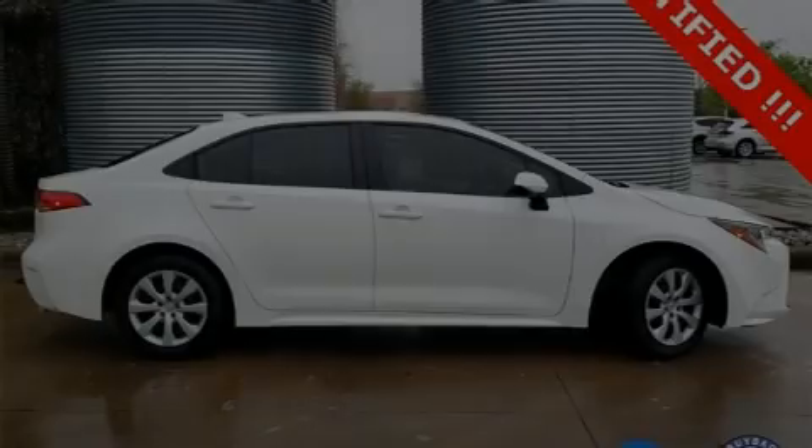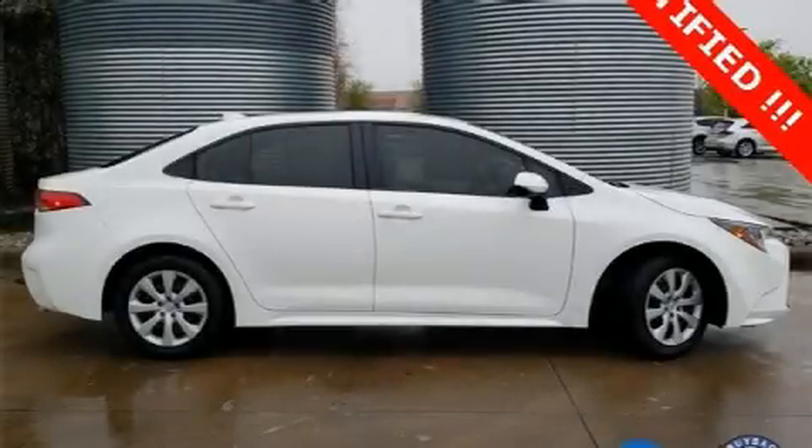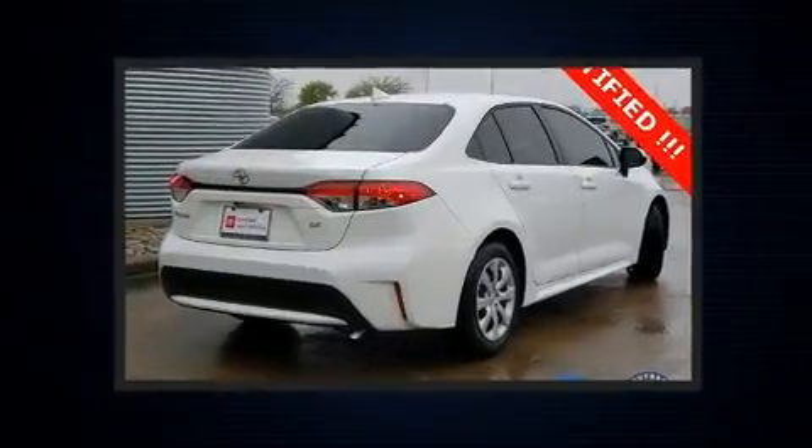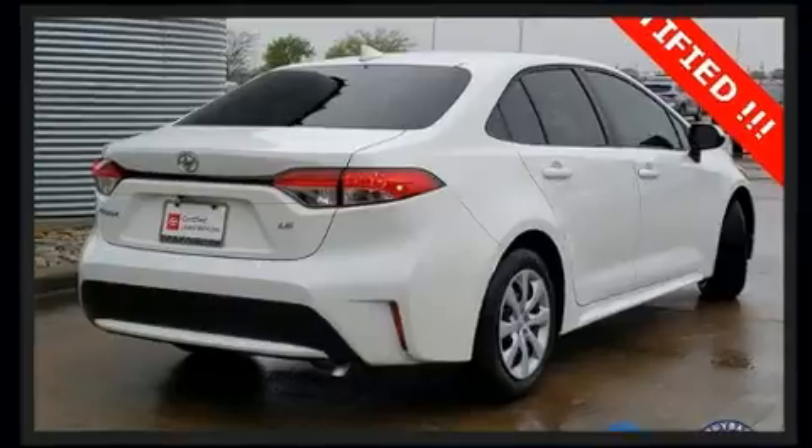Sensibility and practicality define the 2020 Toyota Corolla. With less than 10,000 miles on the odometer, this four-door sedan prioritizes comfort, safety, and convenience.